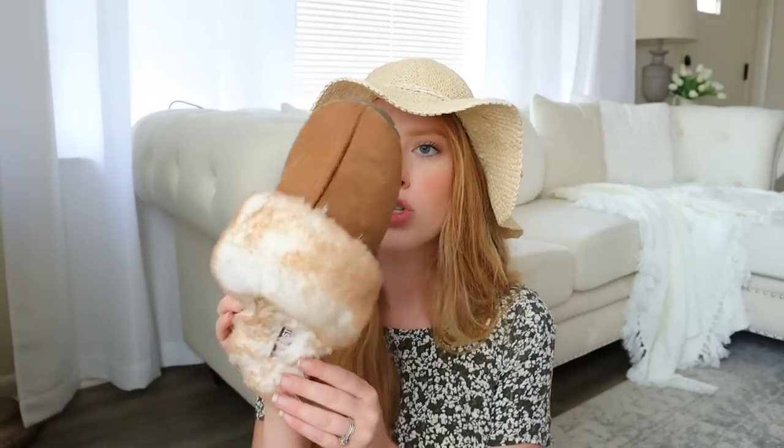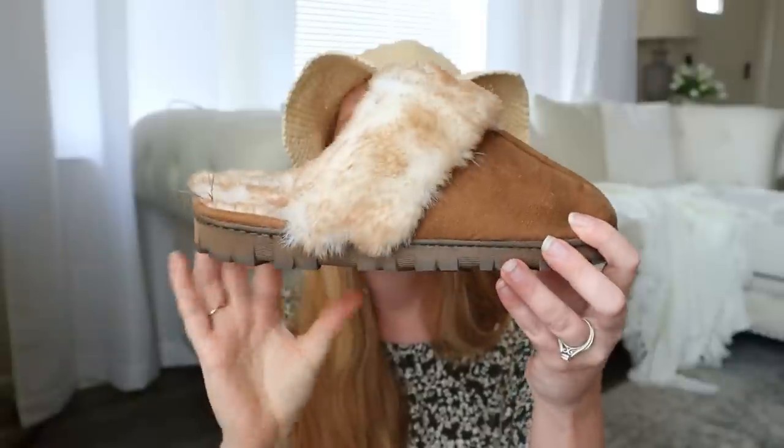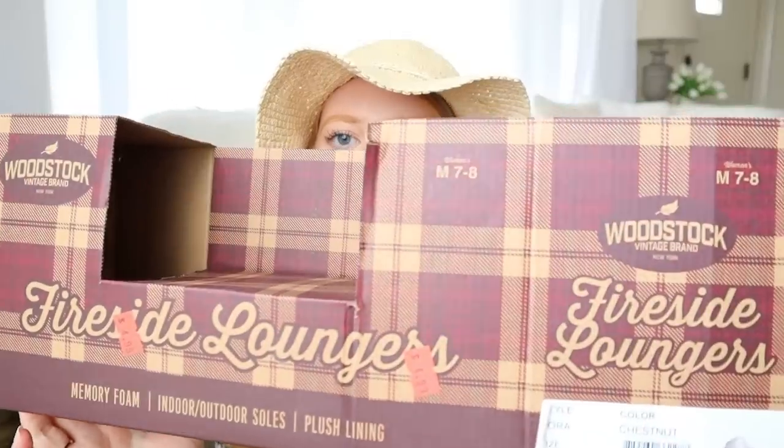The next thing I found from Goodwill is a little random find — you all know how much I love slippers and house shoes. I found this pair brand new in the box. They are cozy and fuzzy, more for fall and winter since I'm wearing slides right now, but they're so pretty in this chestnut color. They have a nice solid bottom for going outside, memory foam indoor and outdoor soles, and a plush lining. These were $4.99.